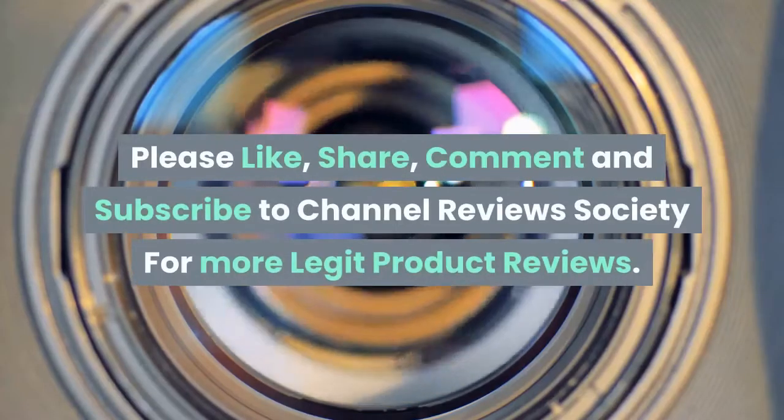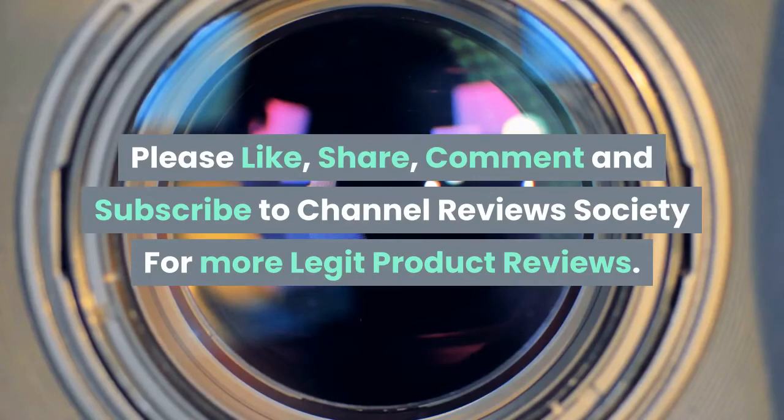Please like, share, comment, and subscribe to Channel Reviews Society for more legit product reviews.